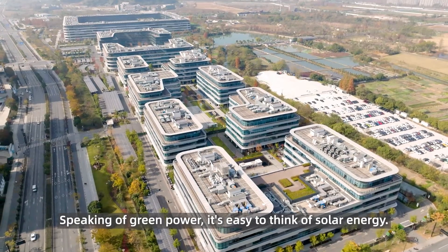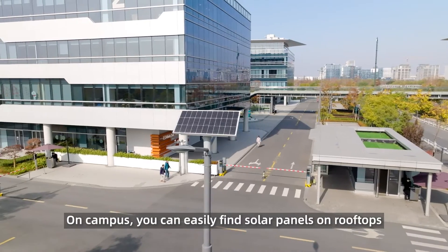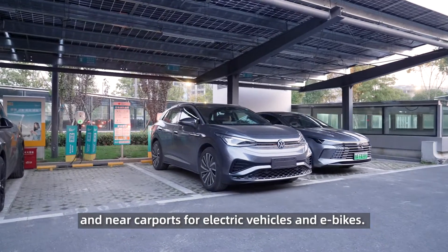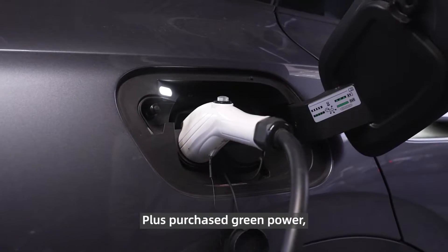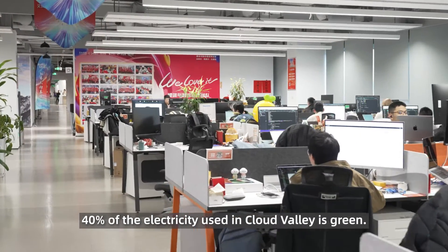Speaking of green power, it's easy to think of solar energy. On campus, you can easily find solar panels on rooftops and near carports for electric vehicles and e-bikes. Plus purchased green power, 40% of the electricity used in Cloud Valley is green.